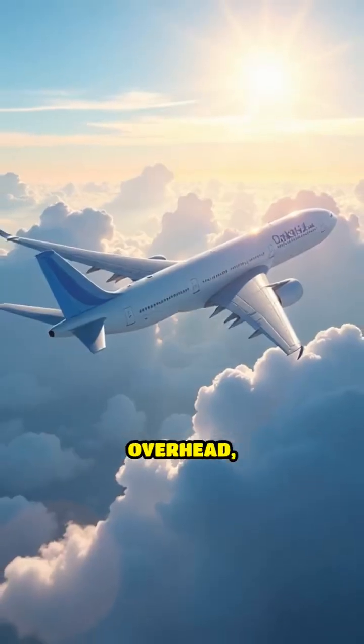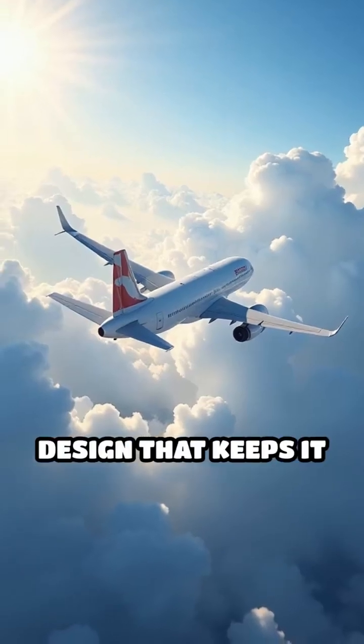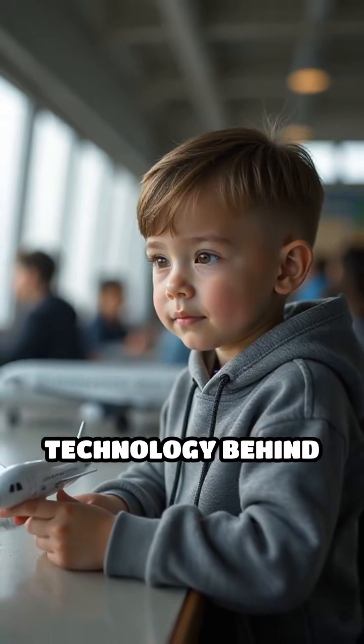So, when you see an airplane overhead, remember it's the perfect balance of lift, thrust, and aerodynamic design that keeps it soaring gracefully across the sky. Understanding these forces helps us appreciate the incredible technology behind flight.